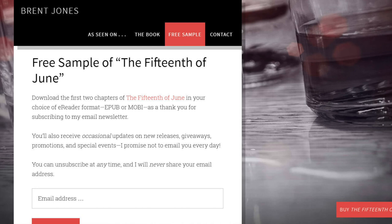Create a lead magnet. A lead magnet is some kind of incentive to try to get people to sign up for your newsletter. You could offer some kind of free content like a short story, novella, or a chapter from your book, or even an entire ebook. If you have an old book on your backlist and you're trying to promote your newest book, you could offer that one for free.